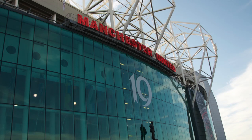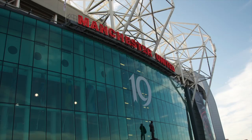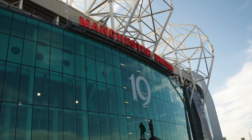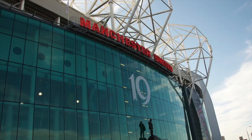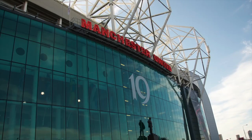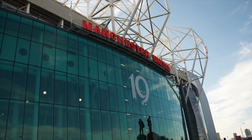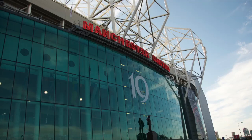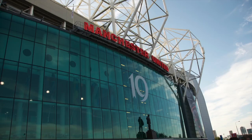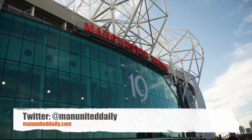So there you have it for the 8th episode of United Talk. I hope you like this video — please like, comment below on any of the stories, and subscribe to the channel for more content. Also, I've relaunched the website manuniteddaily.com — click the link below to visit it and leave your feedback. If you like this video, please rate, comment, and subscribe. Thanks for watching guys, I'll see you next time — cheers!